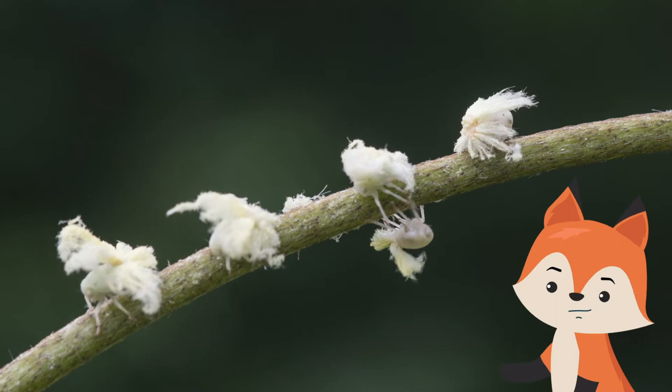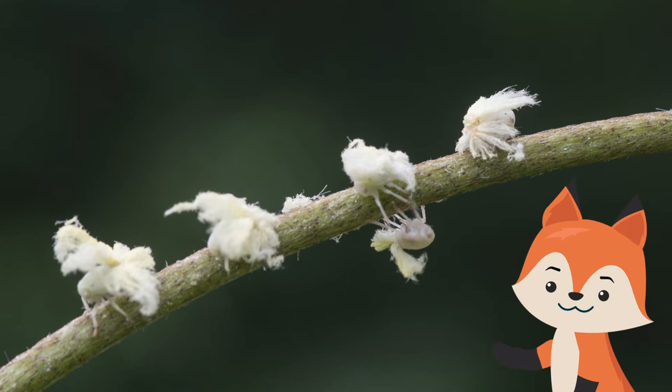Insects are the most diverse group of organisms on our planet. There are around 900,000 different kinds of bugs we know of, representing around 80% of the world's species.